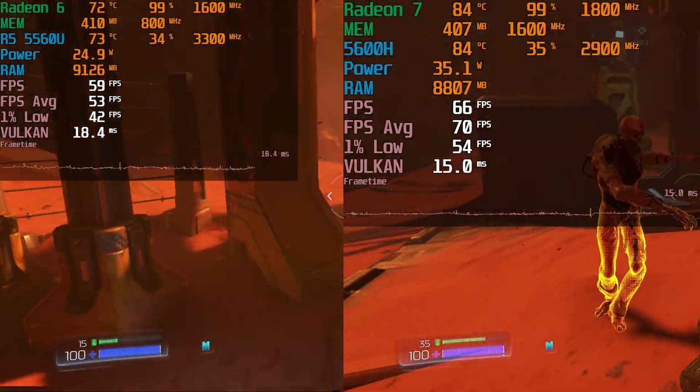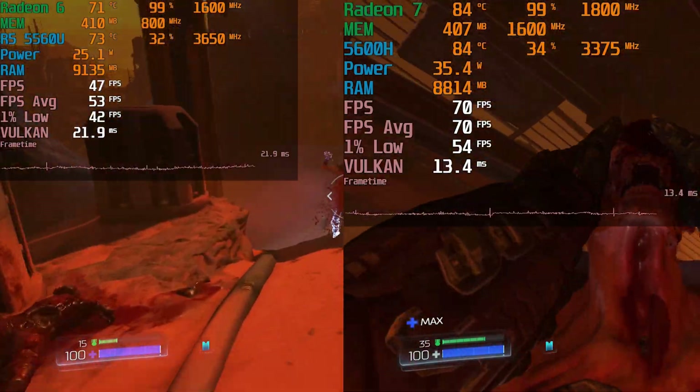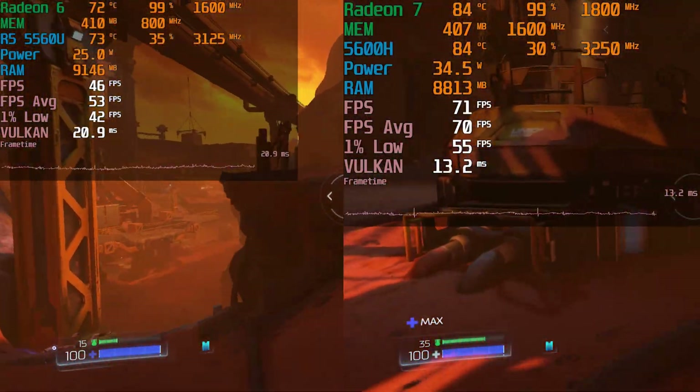If there was a $100 difference between the two, you could make an argument for the 5560U. But as it stands, the 5600H is just the way to go.